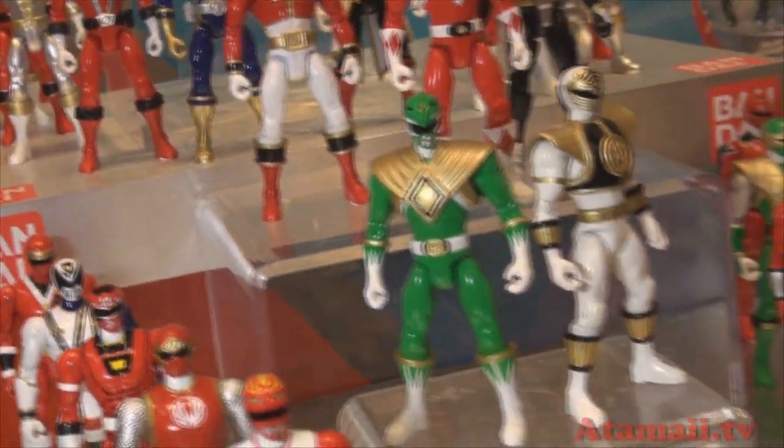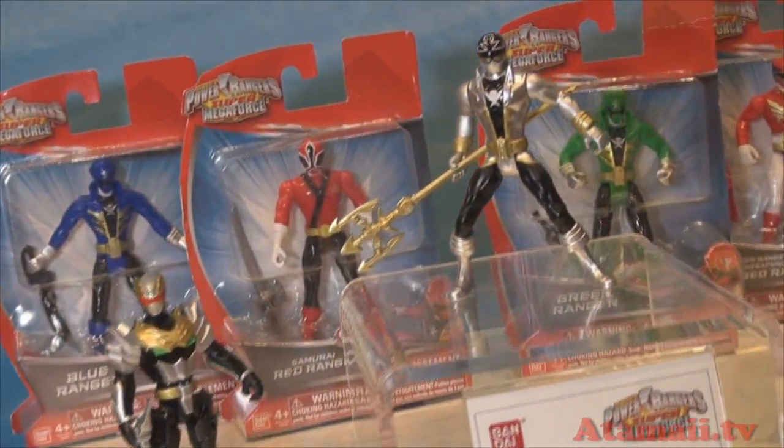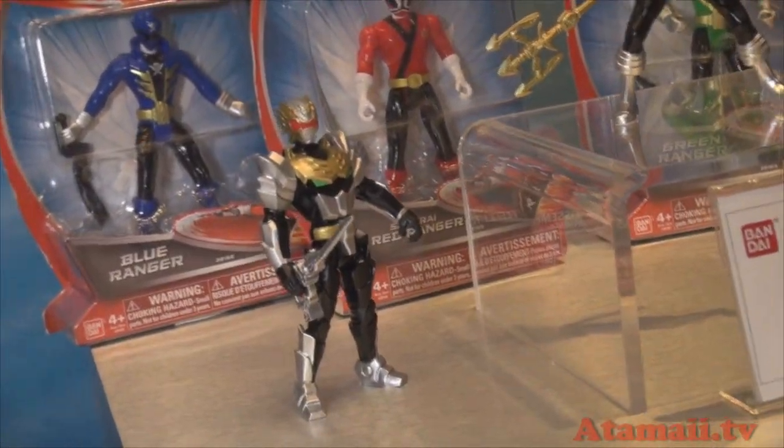This is the evolved version of our 4-inch basic action figure. Again, great price, and it's great for the casual fan that may not be as familiar with the Power Rangers.